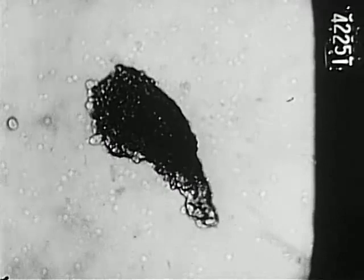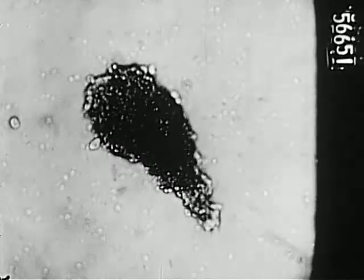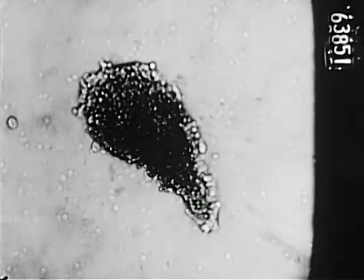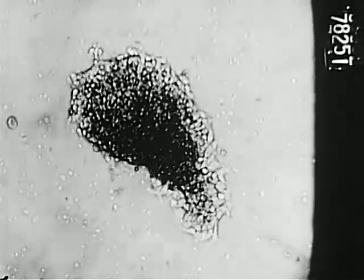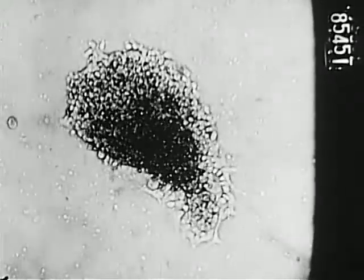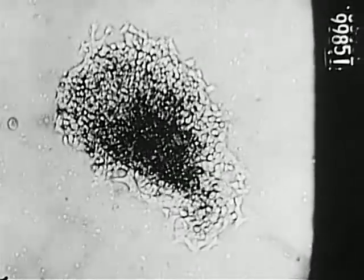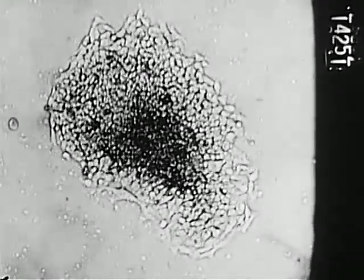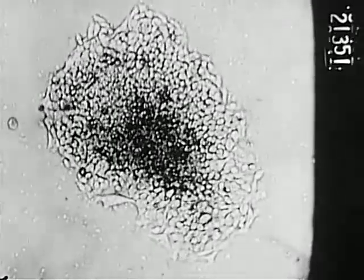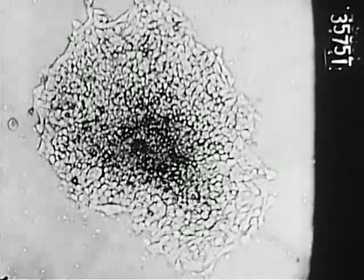Here we see the development of a freshly transferred culture photographed at one frame per minute. Notice the frame counter in the right-hand portion of the field. The middle number represents the flight of time in minutes. Since this portion of the film was photographed at one frame per minute and is being projected at 24 frames per second, what we see on the screen is accelerated by a factor of more than 1,000 times. The colony spreads with characteristic shifting motions of the cells.